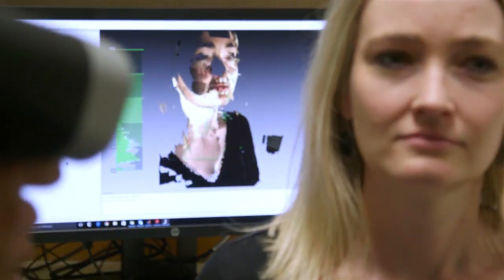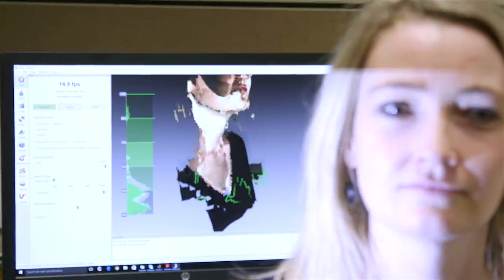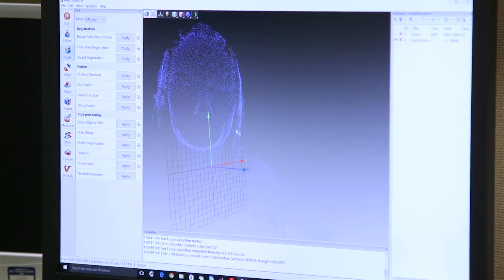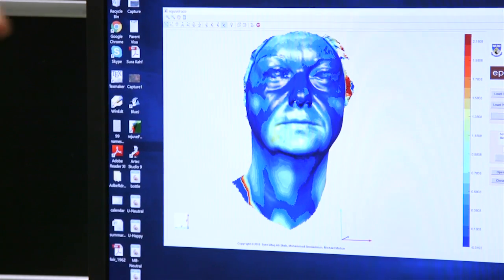We've been working in this area of 3D for close to 20 years now. The scanning is quick and then the alignment of the scans, the pre and the post, is very quick. It takes seconds for us to do that.